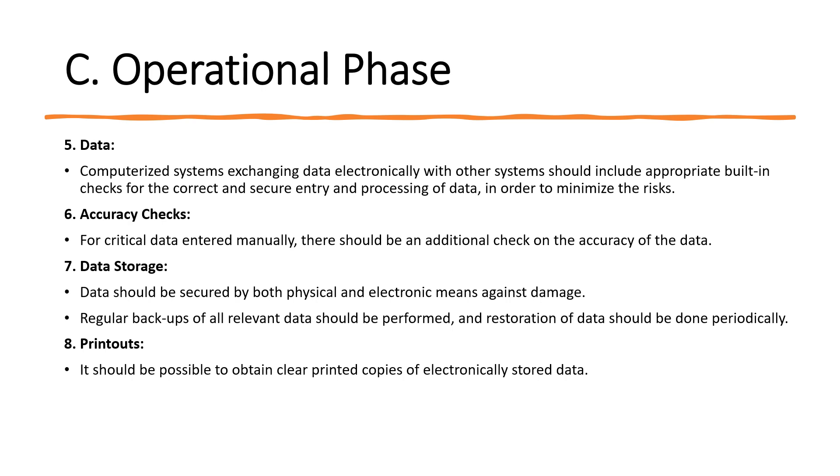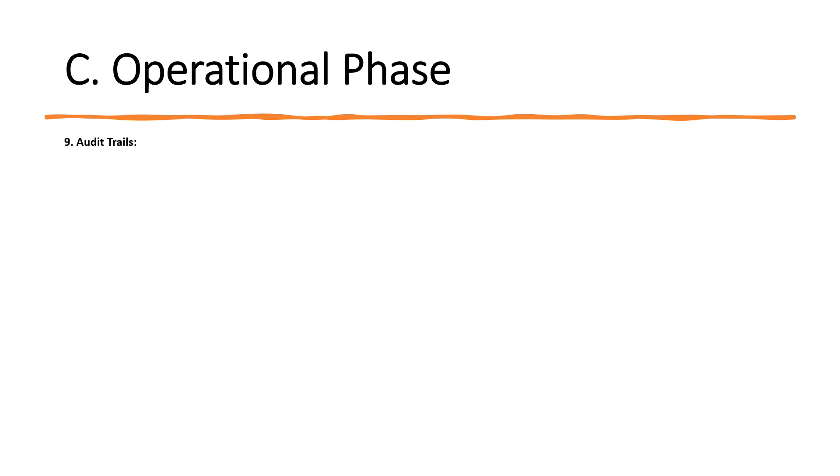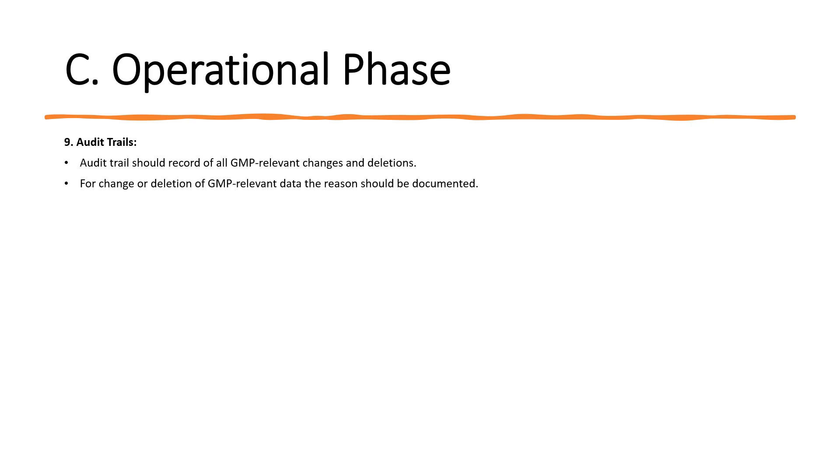For printouts, it should be possible to obtain clear printed copies of electronically stored data. For records supporting batch release, it should be possible to generate printouts indicating if any data has been changed since the original entry. For audit trails, the system should record all GMP-relevant changes and deletions — for any change or deletion of GMP-relevant data, the reason should be documented. The audit trail feature should be available with the system and should record all activities executed within the system.